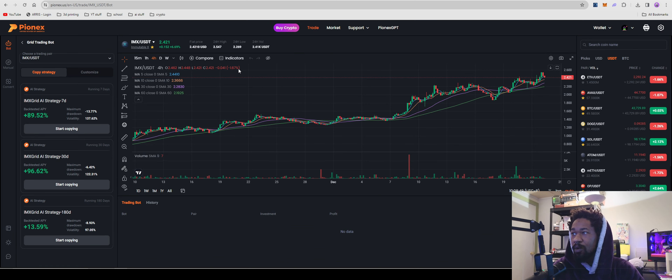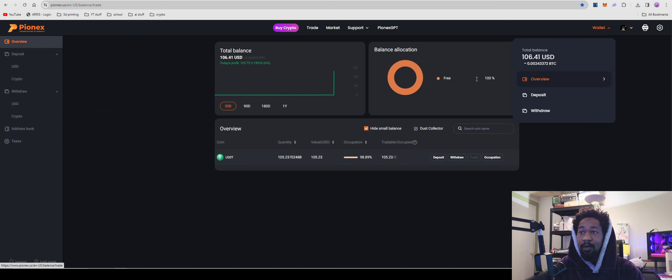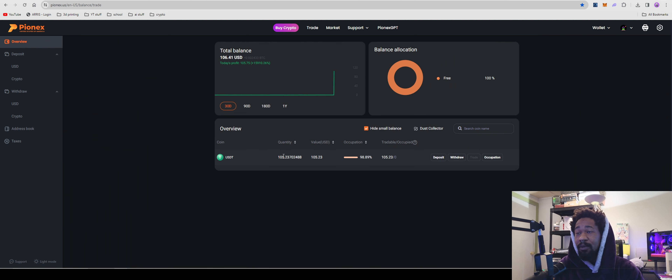Please like and subscribe — we're trying to get to 200 subscribers. Over here on Pionex, I prefer this trading bot platform because it's super simple. If you're not ready for something like 3Commas or All Trading, which are really in-depth trading bots, this is a really nice one. I have my referral link in the description — definitely use it because it'll save you on trading fees.